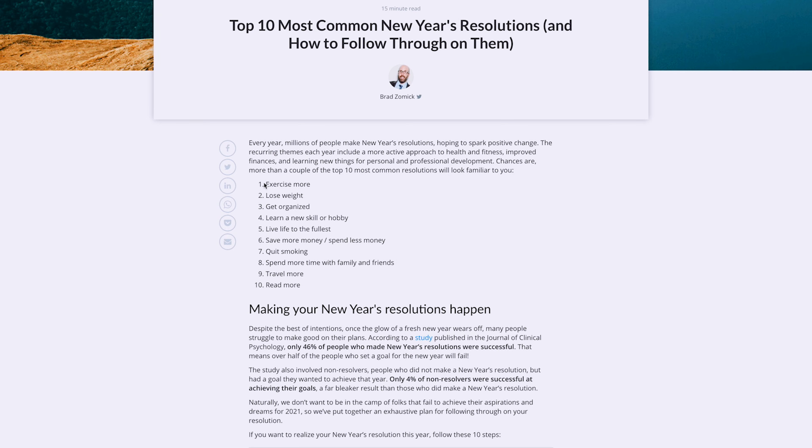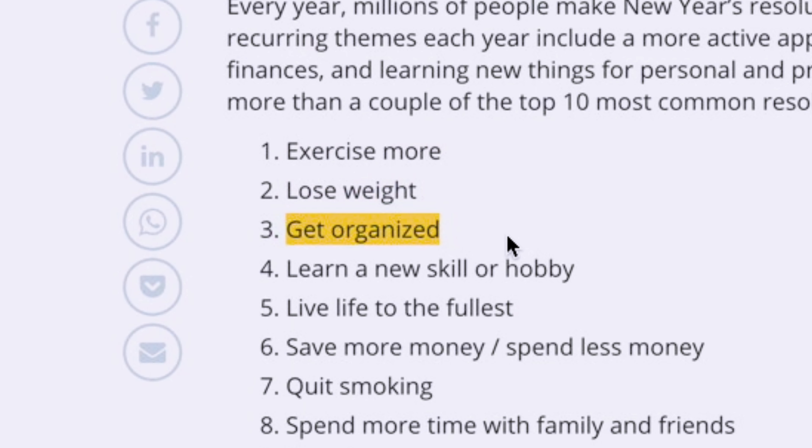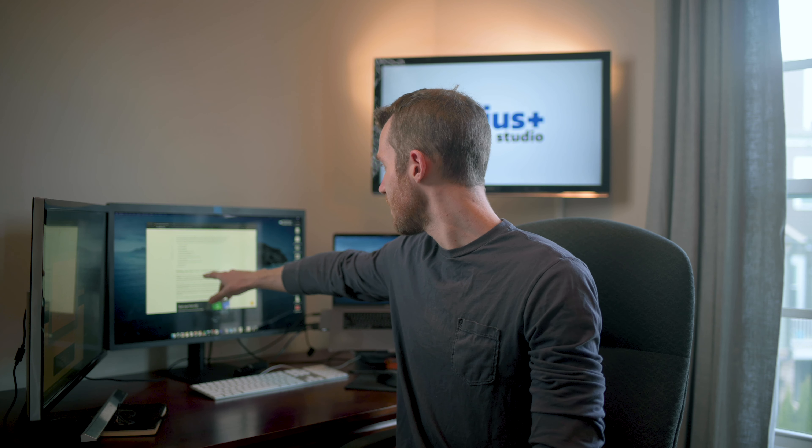Exercise more, lose weight, get organized — these are the classic New Year's resolutions we all know. They're also called goals, and Radius Plus has a lot of goals headed into the new calendar year. For example, the entire team is collectively trying to lose weight together — whichever branch loses the most weight gets three extra vacation days. Just kidding. We do have a lot of goals headed into the new year that we're planning on accomplishing.